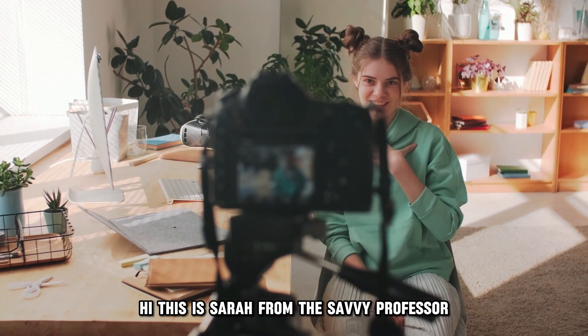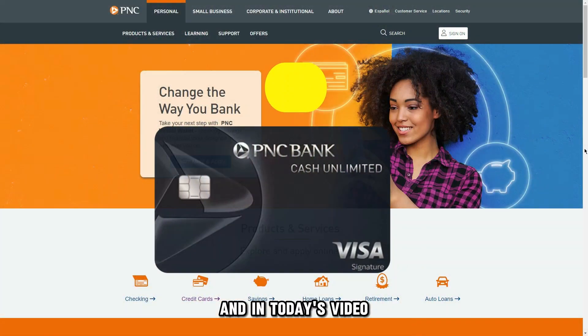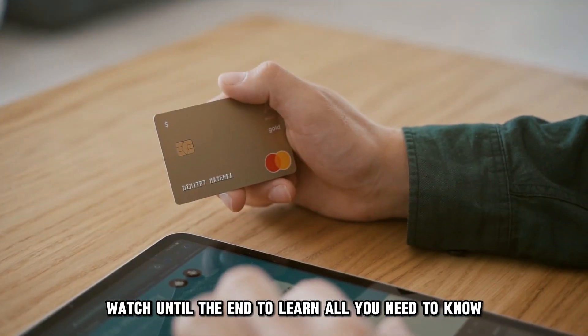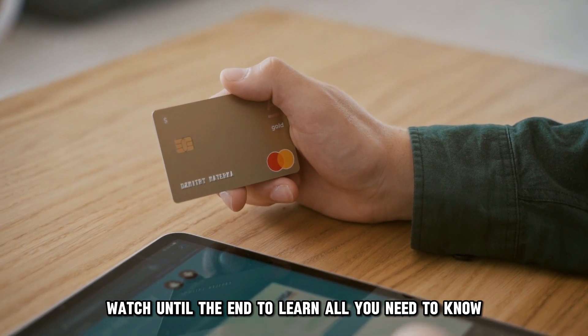Hi, this is Sarah from The Savvy Professor, and in today's video, we'll discuss how to withdraw money from a PNC account. Watch until the end to learn all you need to know.